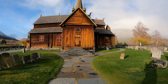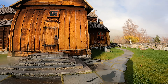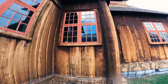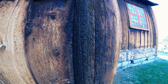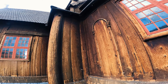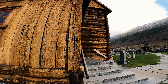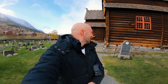The stave church of Lom. Unfortunately we can't go inside, but you can kind of see the wood it's made out of. Nice detailing up there. I don't know whether you can see on the GoPro — I'll try and get some close-ups with the camera, but look at the detail up there. Incredible, isn't it? Absolutely beautiful.